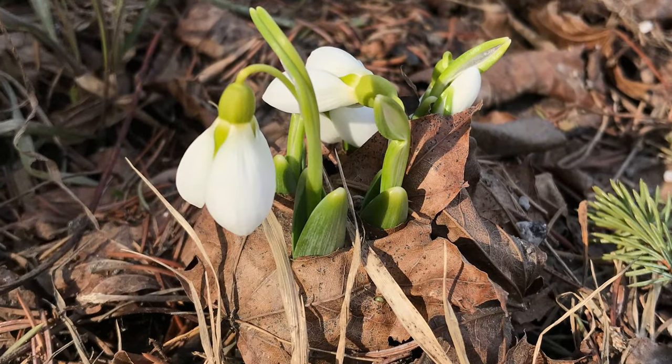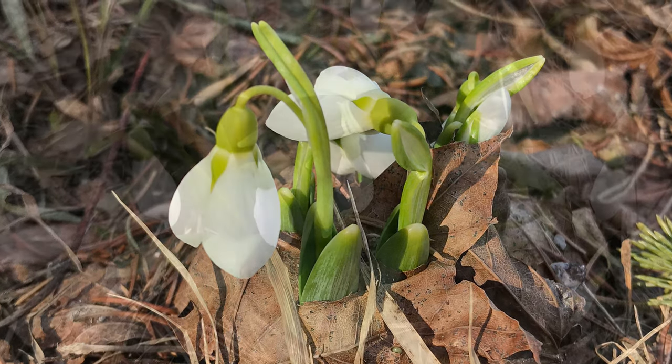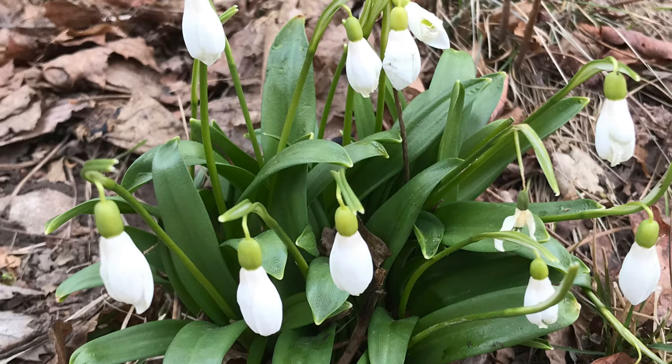Snowdrops are a classic late winter and early spring bulb that emerge in the garden from late March through early April. The dainty bell-shaped flowers are pure white with attractive green markings. They grow six to ten inches tall and thrive in a partially shaded site such as beneath tall trees.